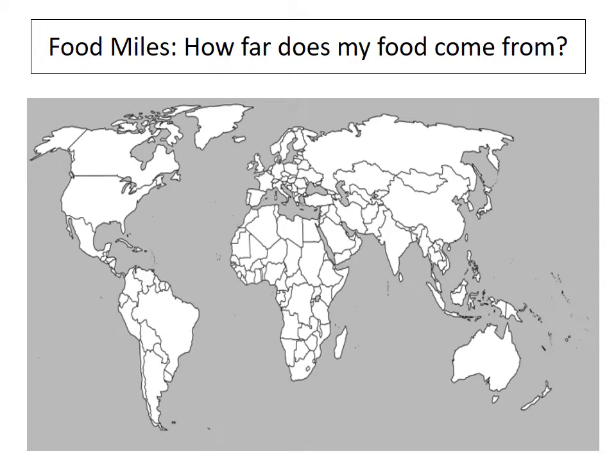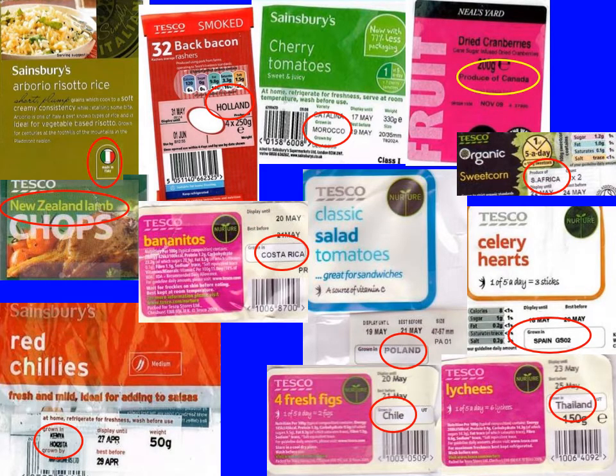This task will require you to leave the screen for a bit — you'll need to print off a copy of the world map, either from the slideshow or downloaded from the internet. Then go to your cupboard; they're probably quite empty because of lockdown, but hopefully you'll find some food with labels that tell you where it came from. If you look at the next slide, I did this a while ago — the red chillies came from Kenya, the cherry tomatoes came from Morocco, the cranberries came from Canada, and so on.